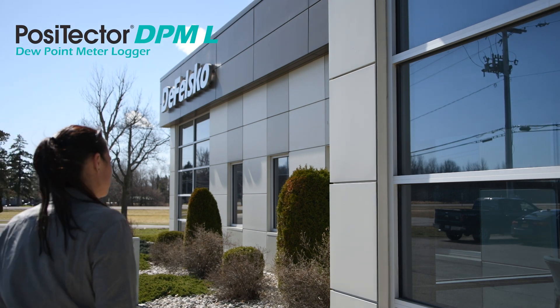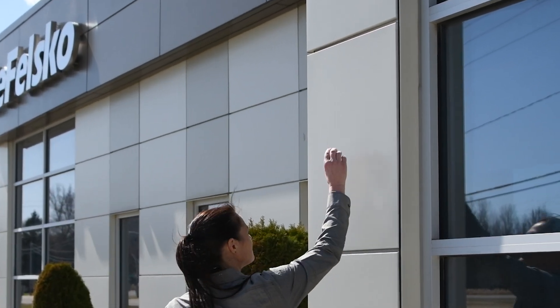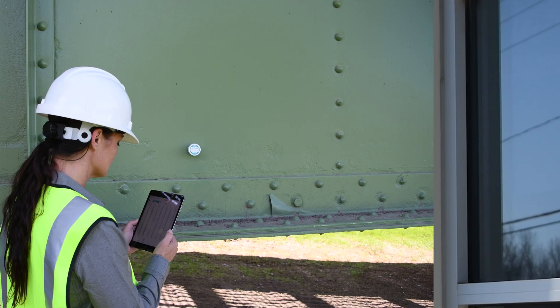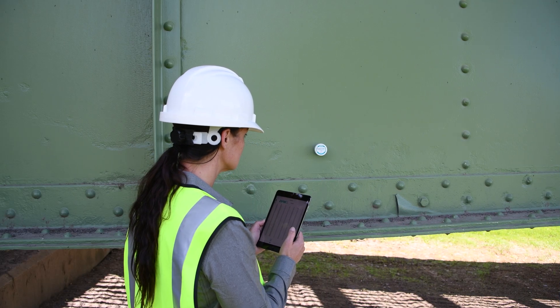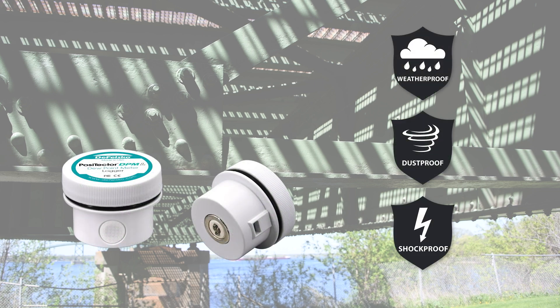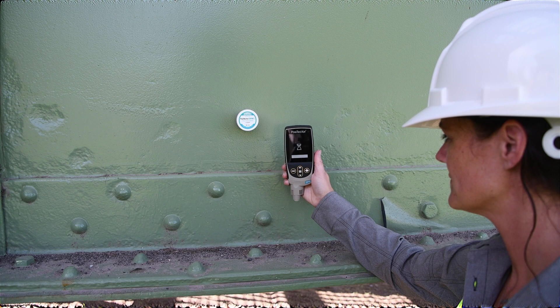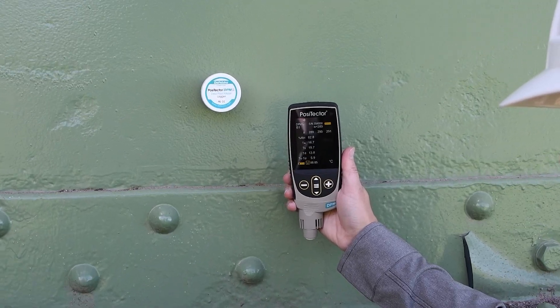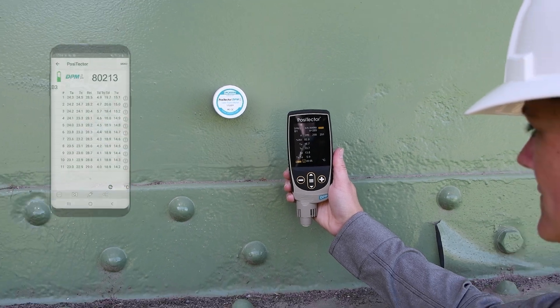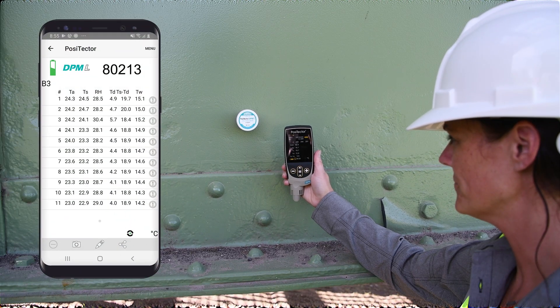The Positector DPM L magnetically attaches to steel structures to measure and record environmental parameters for up to 200 days. It is weatherproof, dustproof, and shockproof. View live measurement data and automatically download logged readings using the Positector Advanced gauge body or an Apple or Android smart device via Bluetooth Smart technology.